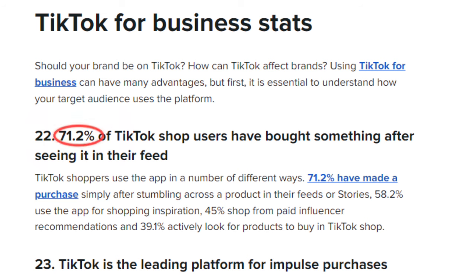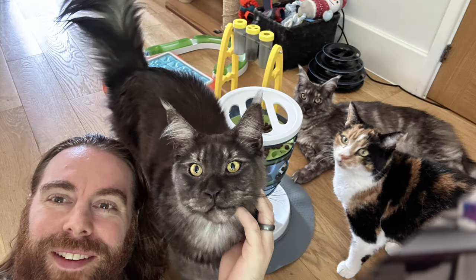Did you know that 71% of TikTok users said they bought something after stumbling across a product in their feed? Let's chat about why this trend could be trouble for cat toy enthusiasts and equip you with tools to avoid wasting your money. My name is Ashley, a proud cat dad.